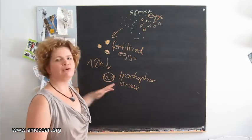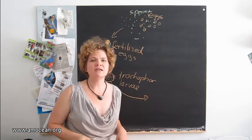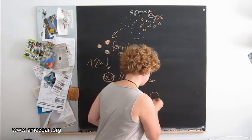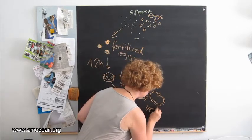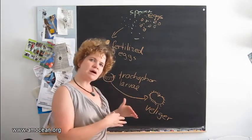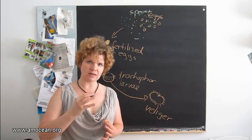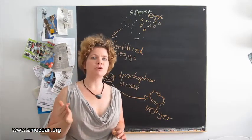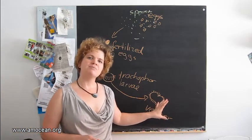The trocophore larvae don't sink anymore — as they can swim with the help of their cilia. They then develop further into the second larval stage, the veliger larvae. The veliger can also swim, and this is the first stage in which those clams-to-be have a shell. This is also the stage in which they ingest their zooxanthellae, the symbiotic algae. The development from the trocophore larvae to the veliger larvae takes approximately 36 hours.